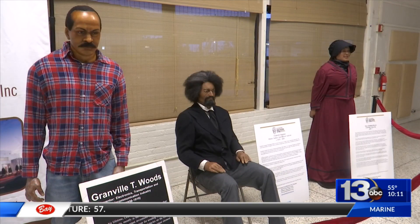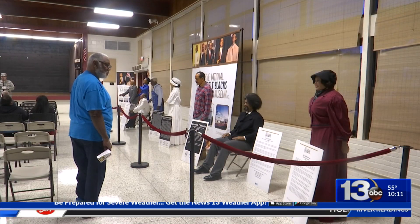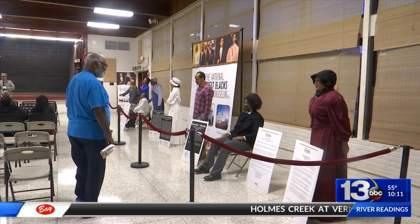The exhibit will be open through February 15th, inspiring minds here in Bay County until they make their next stop. In Panama City, Melissa Thomas, News 13, Panhandle Strong.